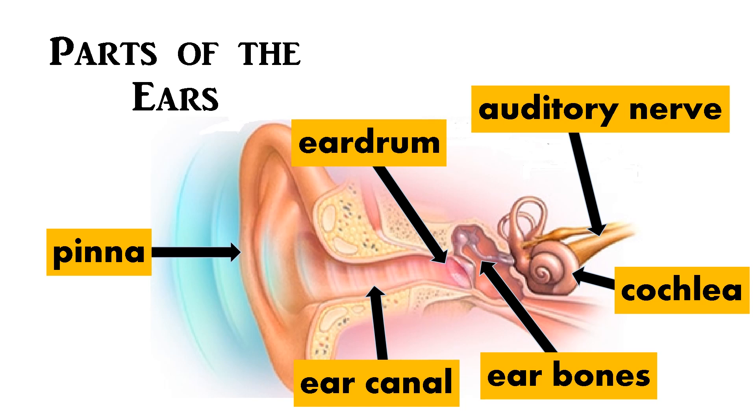The eardrum shakes and vibrates. The vibrations travel through the ear bones and cochlea. When the liquid in the cochlea vibrates, it sends the information to our brain through the auditory nerve to tell us about the sounds.